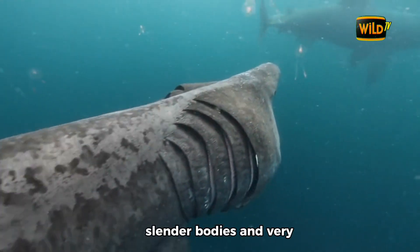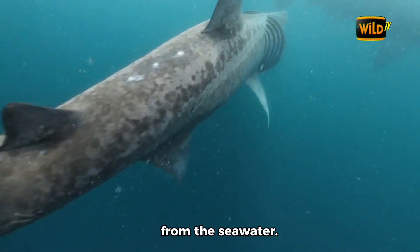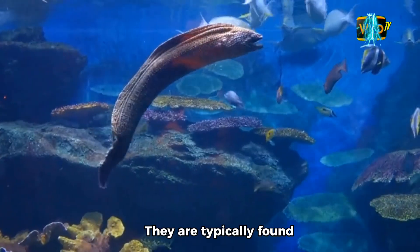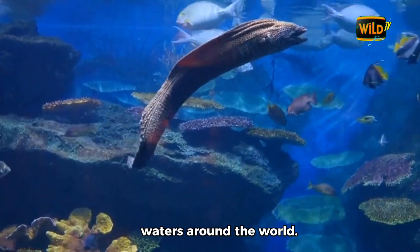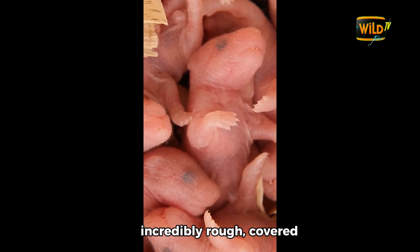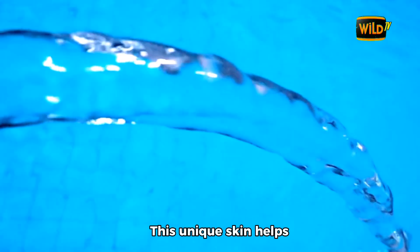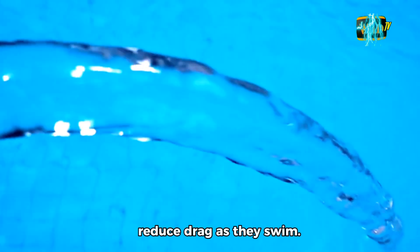Basking sharks have slender bodies and very large mouths, which they use to filter plankton from the seawater. They are typically found in temperate and cold waters around the world. Their skin is incredibly rough, covered in tiny tooth-like structures called dermal denticles. This unique skin helps reduce drag as they swim.